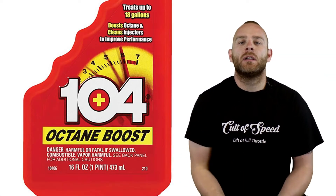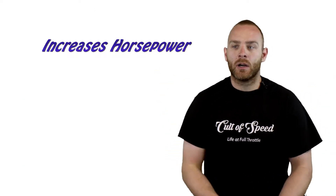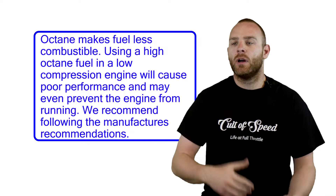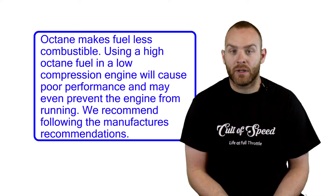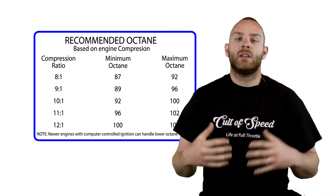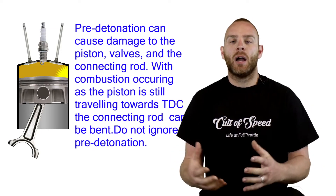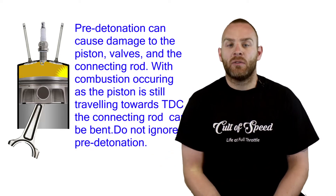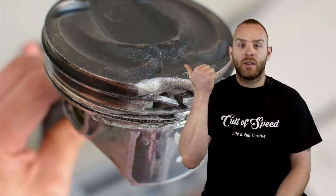Now let's talk about octane. Some myths people believe: higher octane increases horsepower, increases mileage, and runs cleaner. These are all myths. Running 91-94 octane in a motor designed for 87 may actually reduce performance. Octane makes fuel harder to ignite — it's the opposite of what most people think. In high-performance motors, heat alone can cause the fuel to ignite before the spark tells it to, and that's called pinging or detonation. Check out what that does to a piston.